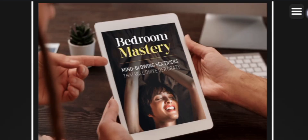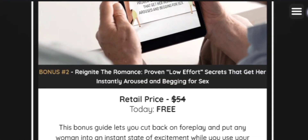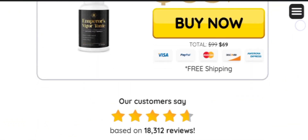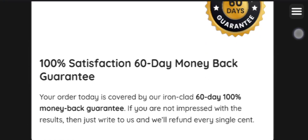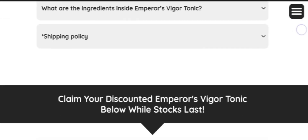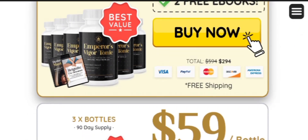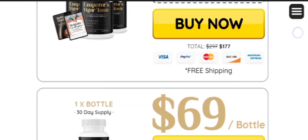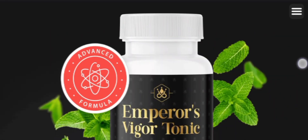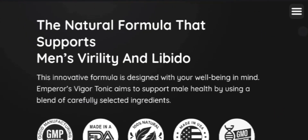Emperor's Vigor Tonic male health formula does not contain any form of chemicals, so it is 100% natural and considered to be safe to use. The natural ingredients are formulated in the form of capsules, which are packed in containers on a monthly dosage basis. The manufacturer suggests consuming the formula as per the prescribed dosage to gain the maximum benefits.